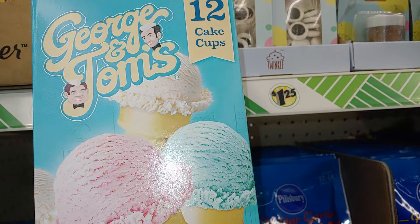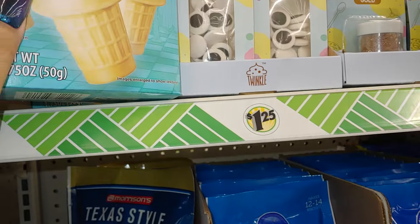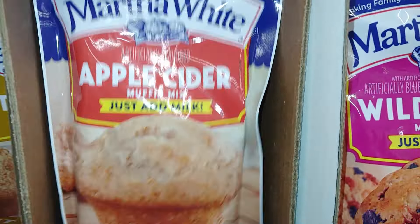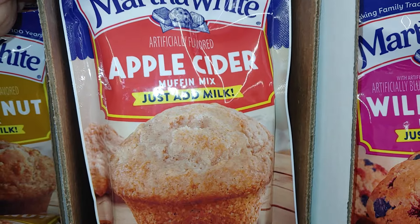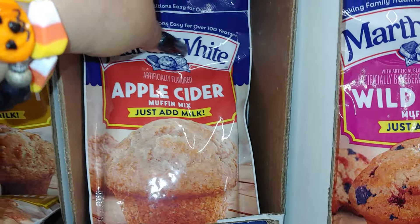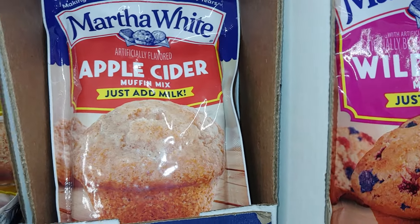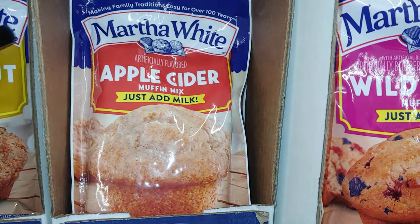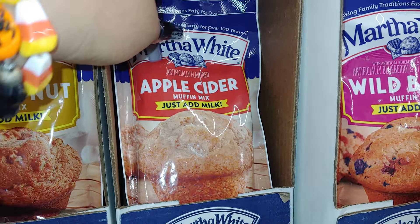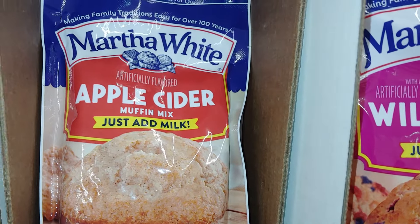These are the George and Tom's 12 cake cups — the cones for ice cream — so cute! I'm always sharing these, it's one of my favorites at Dollar Tree. Look at all the fall treats right now — Martha White Apple Cider Muffin Mix, just add milk. I think I want to try that as a taste test — I'm not sure if I tried it last year. I'll take a few of these and see how I like it, maybe do a taste test.